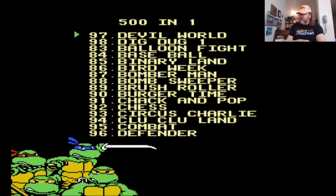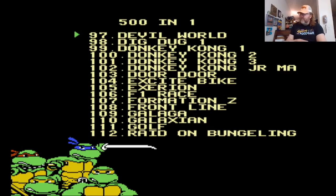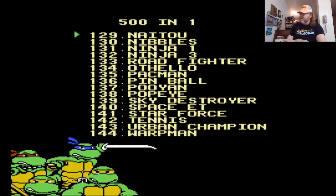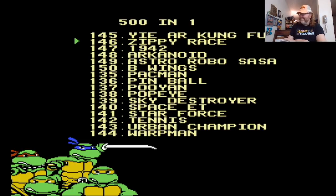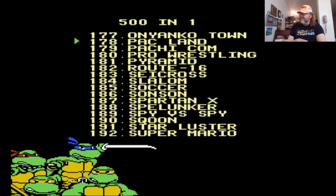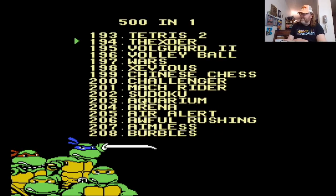Now we're starting to get into the Famicom games. So they put the good games up front, and then they load and pad the rest with your simple mapper-style games here. Nibbles. Okay. So that's how they do it. They might even start getting into games like Chinese chess.